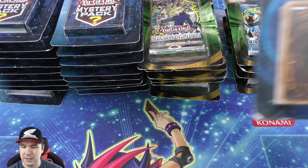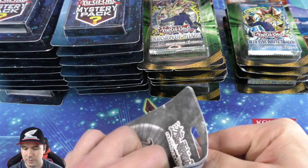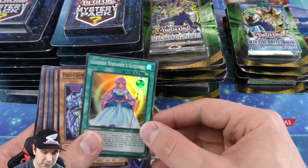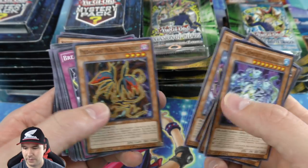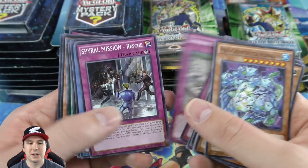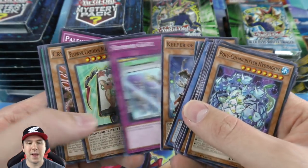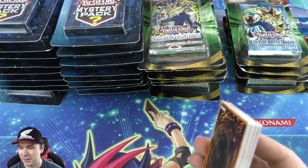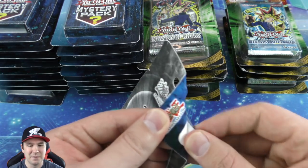I'm gonna save the Legend of Blue-Eyes packs for last. Let's open up these 25 card plus one rare mystery packs. So you get one rare card then 25 commons essentially — like those lots they sell online. I remember back in the day Target or Walmart were selling graded cards — like PSA 10 cards, you paid around ten dollars and just got one randomly. That was pretty neat.